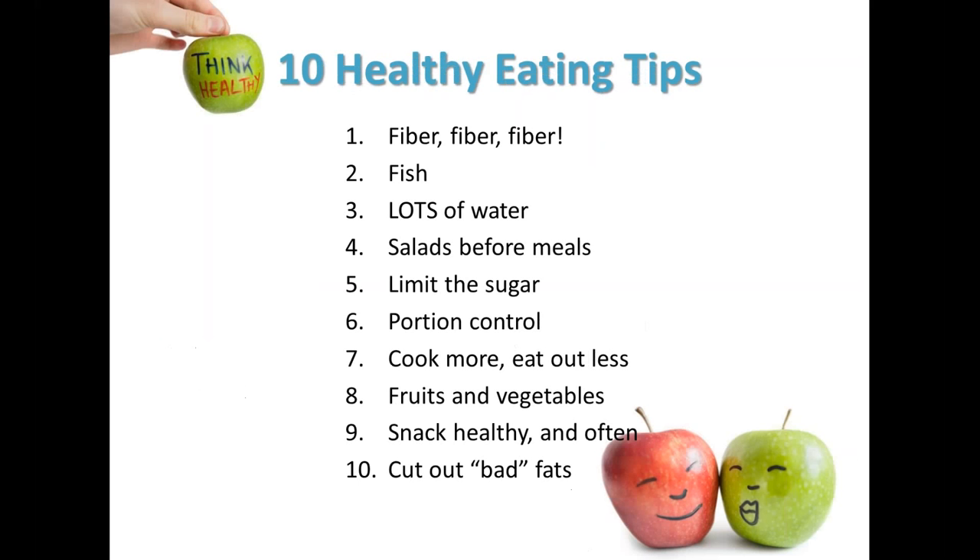Thank you, Jessica. As you look over this list of the 10 healthy eating tips that we'll be going over today, take a mental note of some of the things that you're already doing. Maybe you're already drinking a lot of water or trying to limit the amount of sugar that you're eating. As you continue to look over this list, think about one or two areas that you could improve upon.